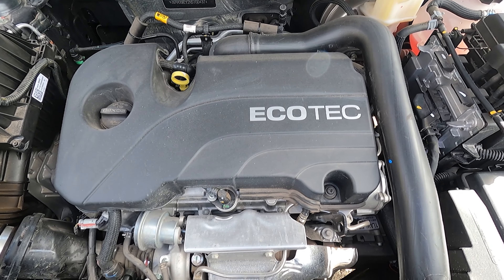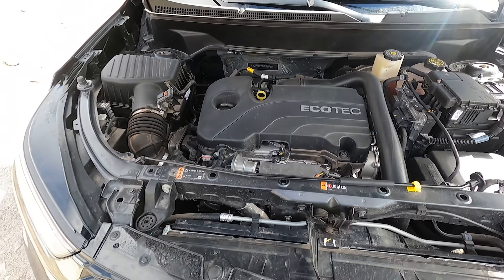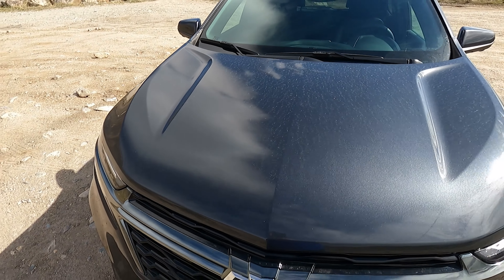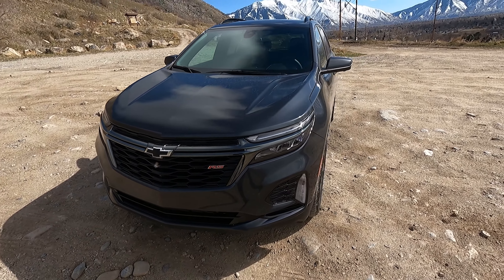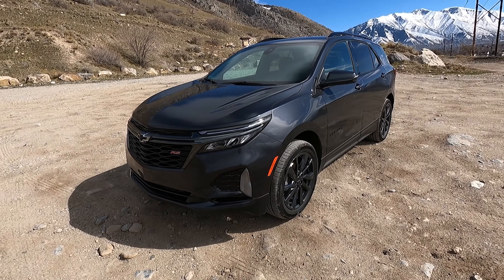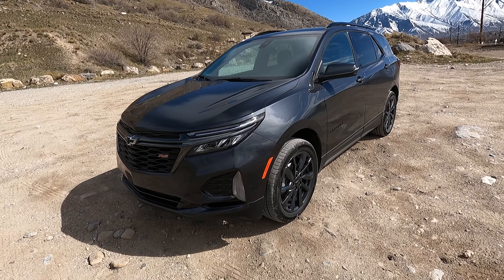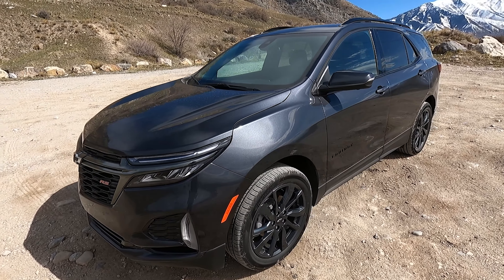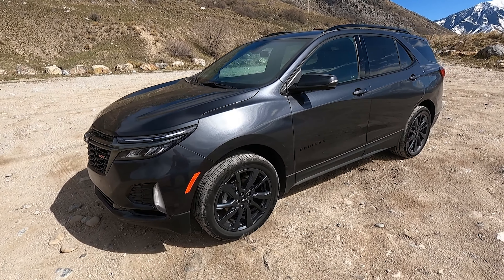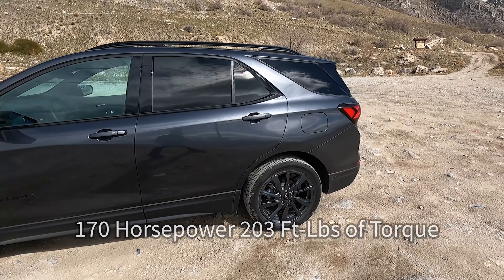Every Equinox for 2022 is powered by this 1.5-liter turbocharged four-cylinder, and initially I thought it was pretty good — I still think it's alright. It does kind of run out of power on the upper end. It has 170 horsepower at 5,600 RPM and 203 foot-pounds of torque, down at around 3,500 RPM.